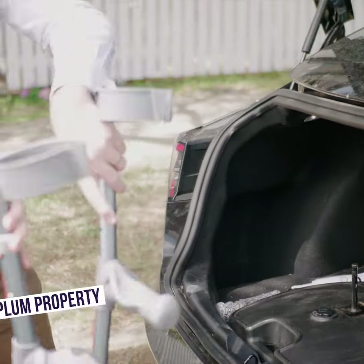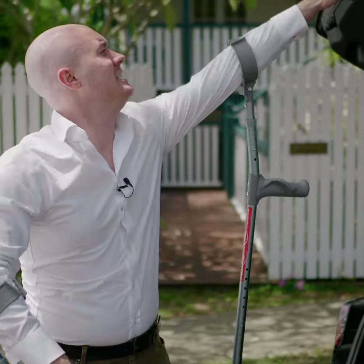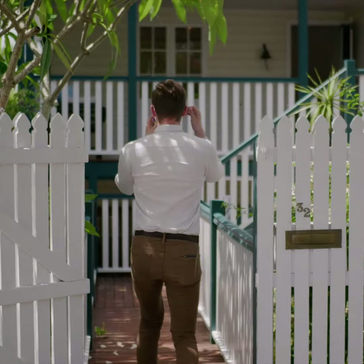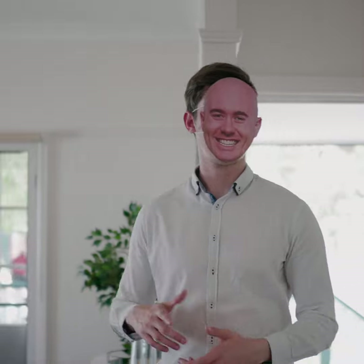There's a lot of legwork that goes into selling a property, especially the videos, and with a broken leg it just makes that little bit harder. But luckily today I've got an ace up my sleeve. Put on the mask — you're doing this one.